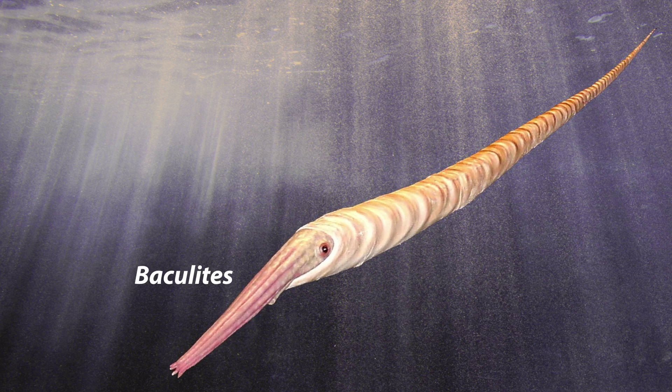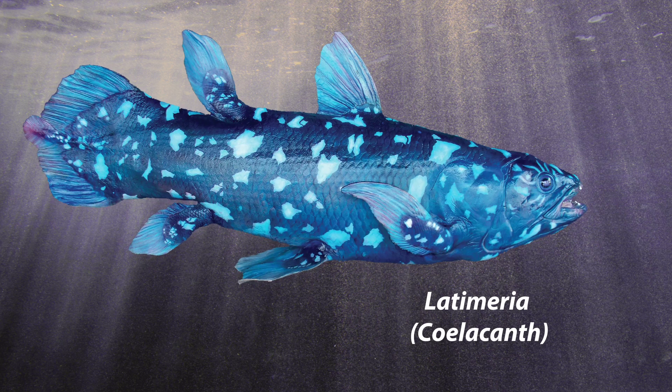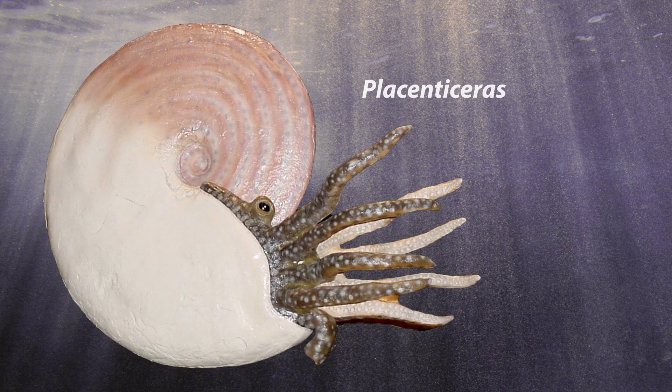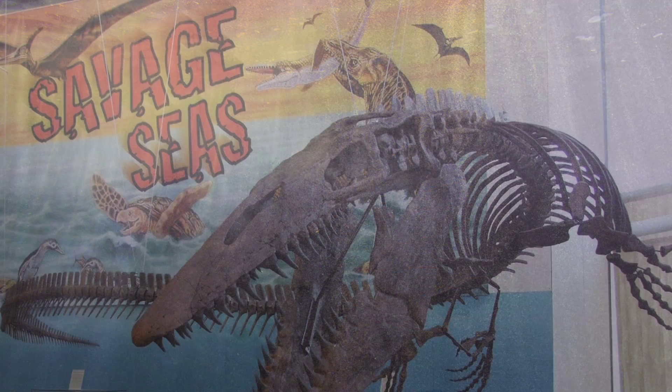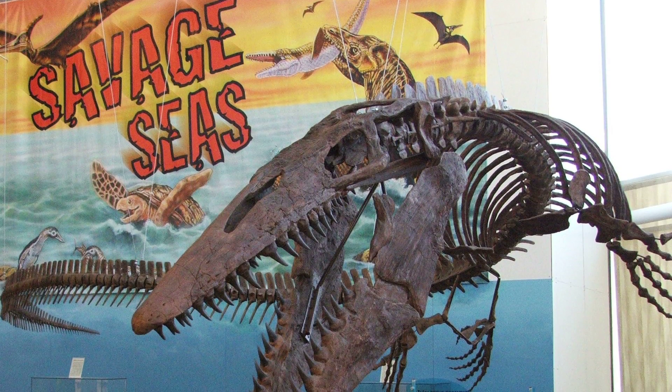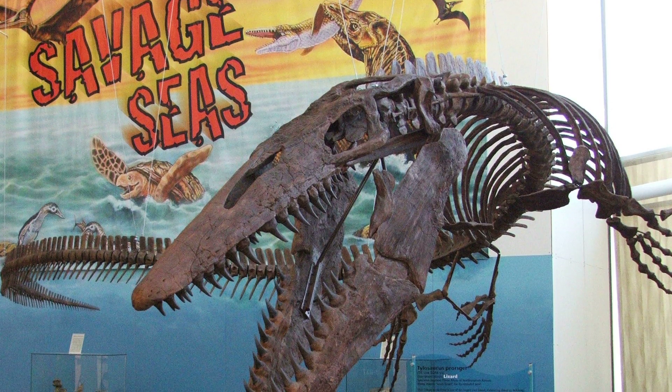The exhibit components in Savage Ancient Seas include the world's most scientifically accurate life models reconstructed by skilled artisans in extraordinary detail. The cast of Cretaceous characters in Savage Ancient Seas will transform your gallery into a complete natural history museum experience. Upon entering your exhibition, guests will know and appreciate that they are being treated to the best exhibition in the world addressing the natural history of life in Earth's oceans.